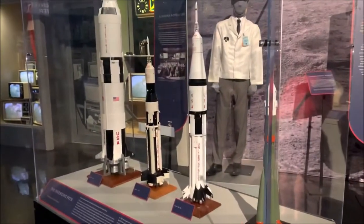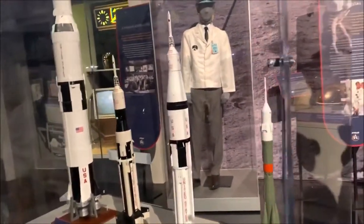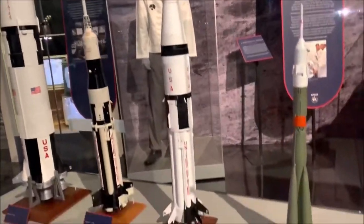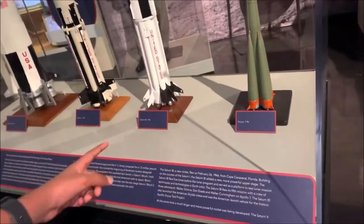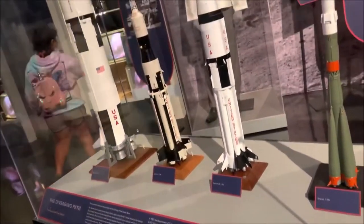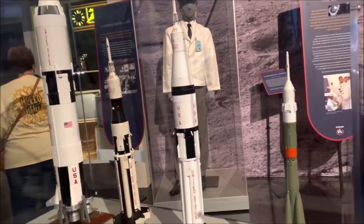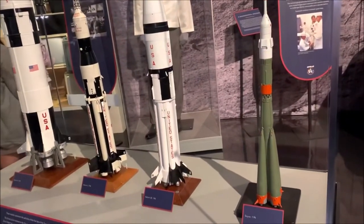Right here are all the rockets. This one is the Soyuz, Saturn 1B, Saturn 1, and then the Saturn V. These are size comparisons, but these are not exact scale models.